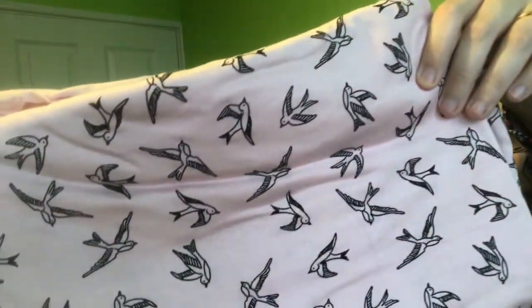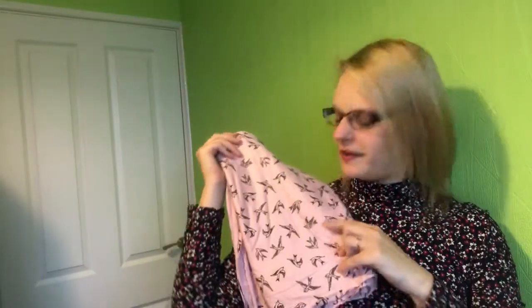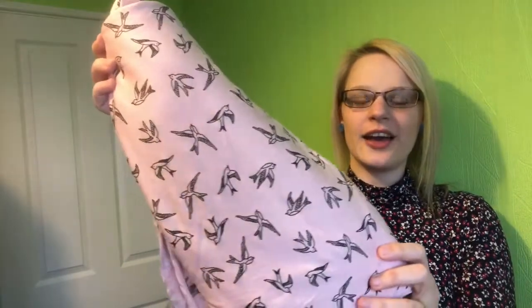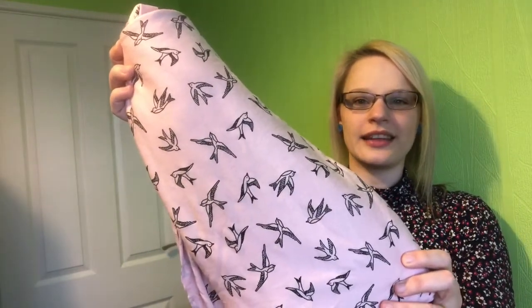Second up is this pink jersey with these little swallows on. It's like a baby pink with lots of swallows on there. I got a meter and a half of this one. I just thought the pattern was really nice and I thought it could make maybe a Sew Over It Molly top, a Tilly and the Buttons Agnes, a Deer and Doe Plantain — something along those lines. I thought it would be a really nice everyday top to wear.